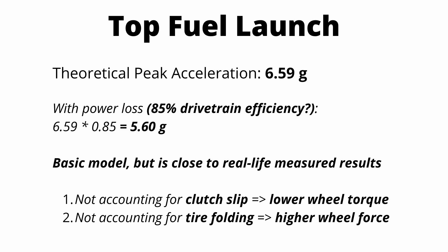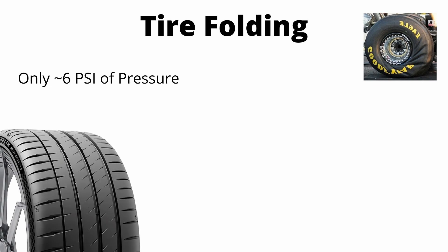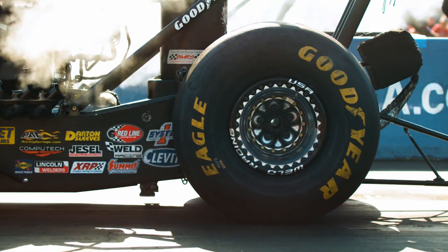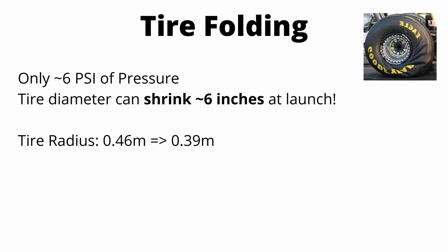That math gives a good understanding of the launch magnitude with real concrete figures. Keep in mind this is a basic model — the two main things not accounted for are clutch slip, which is really important for the dragster, and the folding of those huge tires. The tires are 36 inches in diameter with a 16 inch rim, so that sidewall is really thick. They only inflate these tires to about 6.5 PSI — for reference, a performance street tire runs 30 to 40 PSI. Because the sidewall is so big and inflation pressure so low, plus the huge forces acting on the tire, we get tire folding, where the radius of the tire shrinks up to six inches at launch — from roughly 0.46 meters down to 0.39 meters.